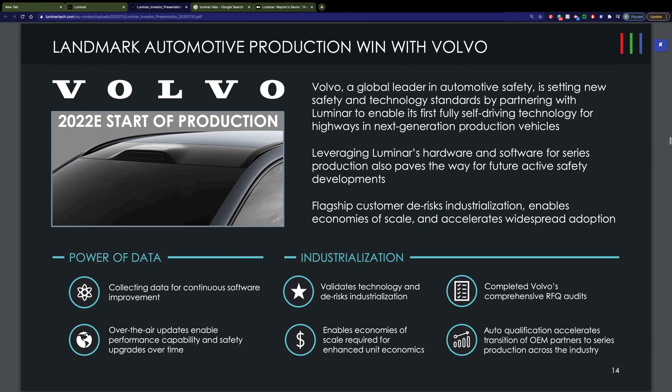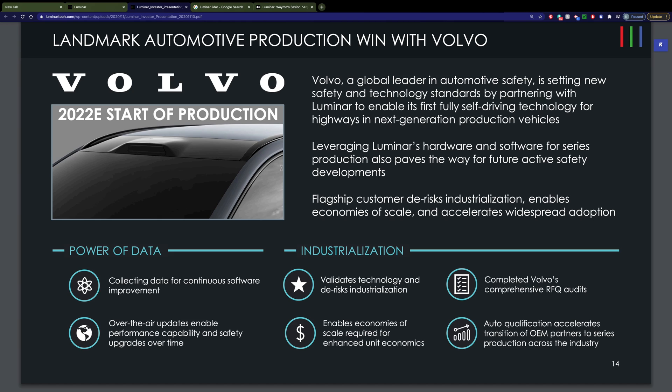Their product is a lot more beautiful than it was when it first came out in 2017. Nobody wants a big, ugly box sitting on top of their car. You can see here for Volvo, they have what I think is a very attractive design — it looks kind of similar to what a rear brake light would look like on some vehicles.